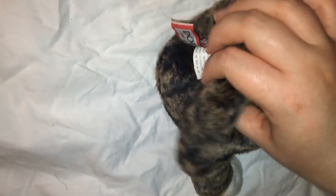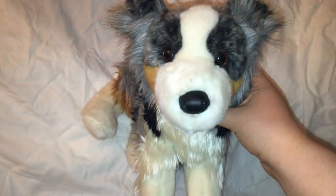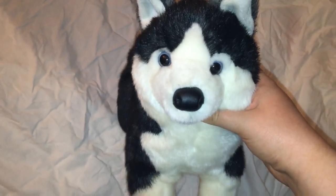This is Rudy the Pitbull. This is Henry the Newfoundland — the standing floppy 12-inch version. He's also the same Distributed Solutions promo — his tags are hard to read. This is Driver the Australian Shepherd. She had her tags cut off. This is Rainier the Husky.